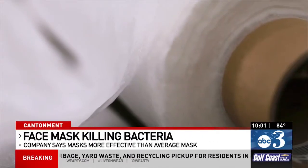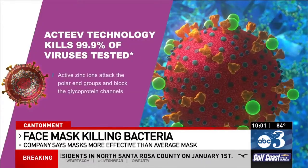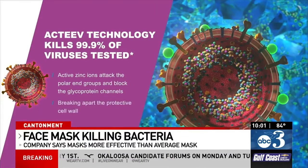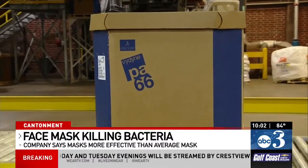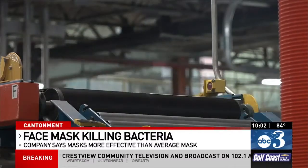"We think it can make a tremendously positive impact." McDivitt tells me their active material kills 99% of viruses, including the coronavirus. The product has active zinc in it that destroys viruses and bacteria. It's being used in three masks they've developed, which the company says are more effective than those on the market right now.